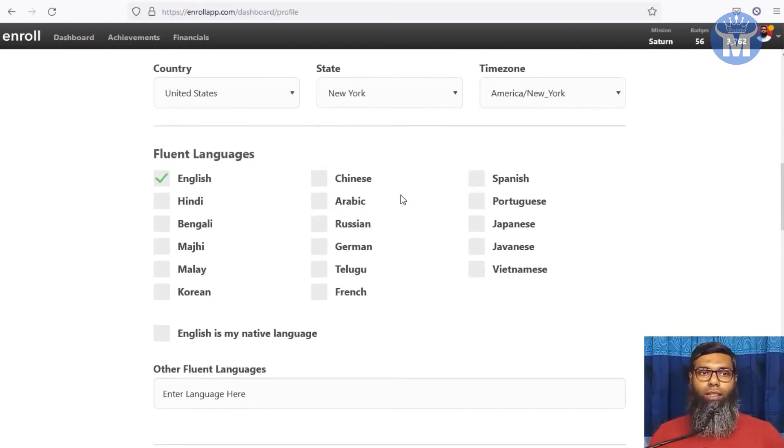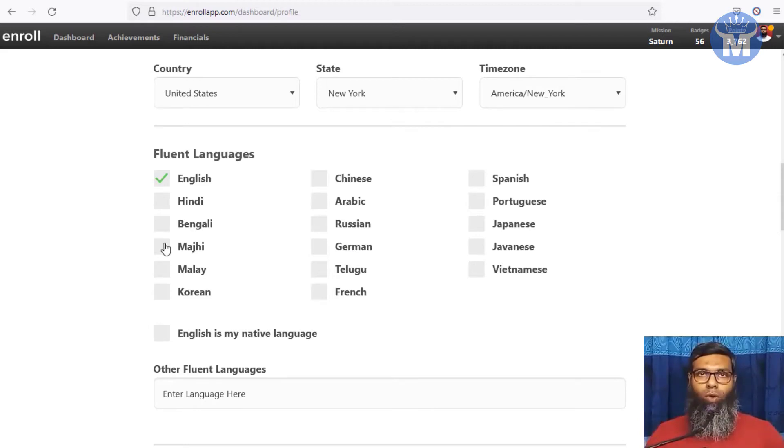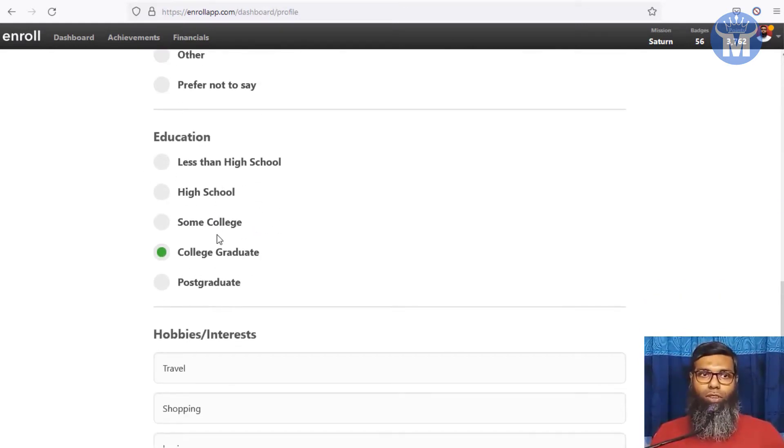Next, they ask for your language fluency — whatever language you're good at, check mark it. If you're a native English speaker, check those options. The more languages you know, the more tasks you can get. Then fill in your date of birth and gender. For education, they ask your education level — select college graduate or higher, as a higher education level gives you a better chance of getting more tasks.